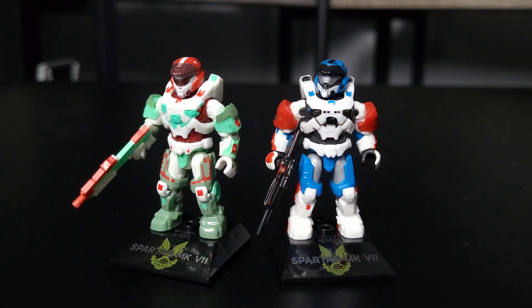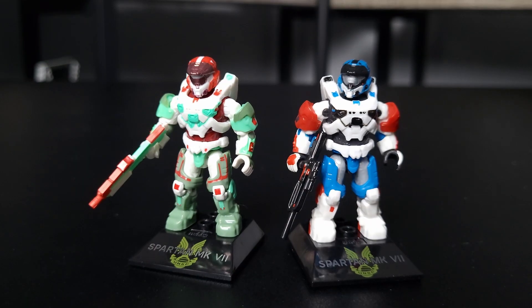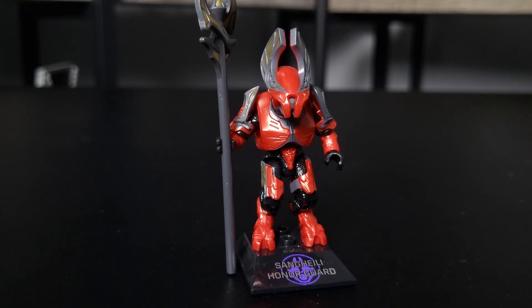Here he is next to the other Halo Infinite multiplayer Spartan that we've gotten from the Halo Heroes line — the Spartan Mark VII from Series 16, which has the Halo Championship armor coating on, which all players got for free. I have to say they do look awesome next to each other, and it is pretty difficult for me to pick a favorite. I just love both of these figures so much.